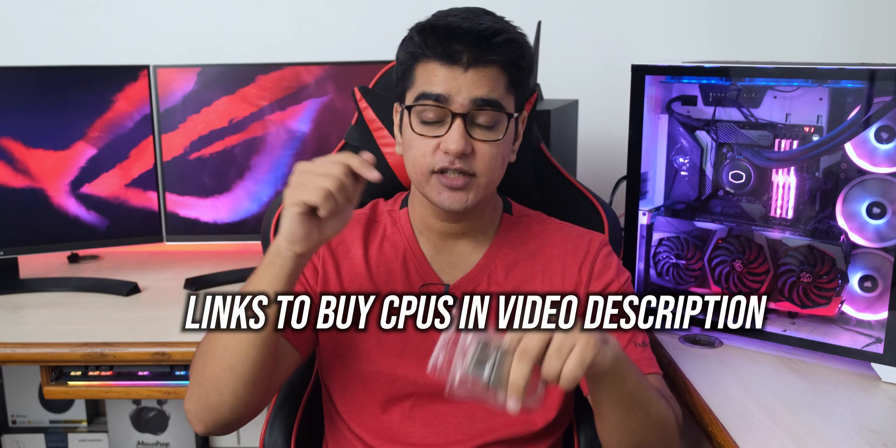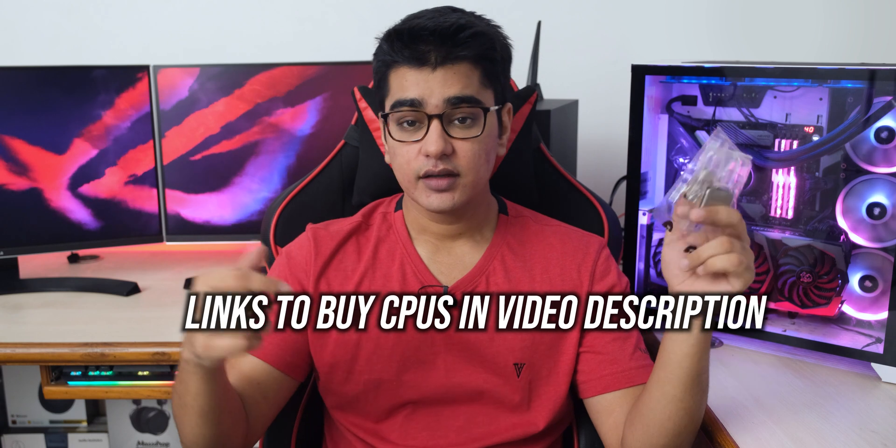So that was it for this short video. Give this video a thumbs up if you liked it, or a thumbs down if you disliked it. Share your thoughts in the comment section below, subscribe with the bell notification, thanks for watching, and I'll see you in the next one.